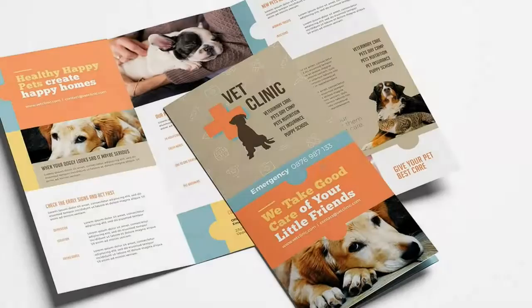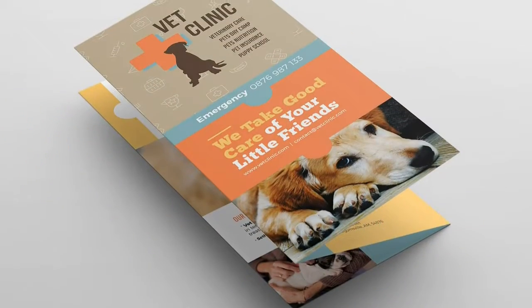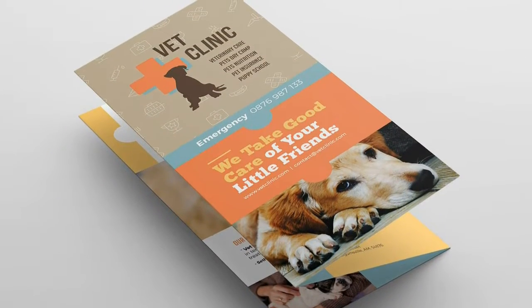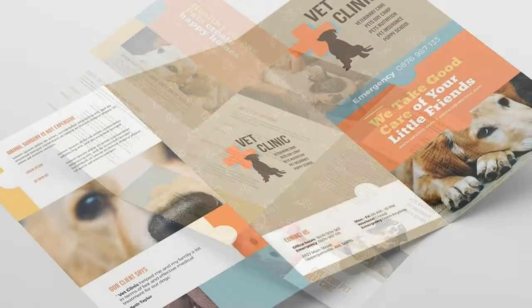This product is included in our Ultimate Print Templates Bundle. This A4 VetClinic Trifold Brochure Template features inside and outside page designs and comes in both Photoshop and Illustrator format. Stock photos are included and the templates are very easy to use.